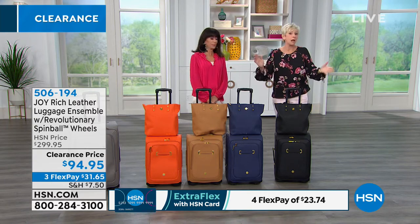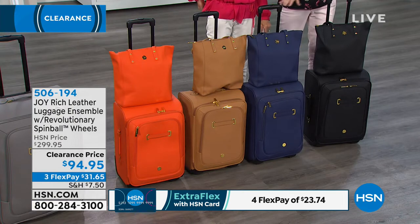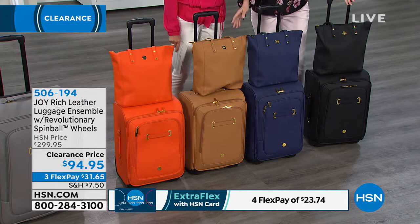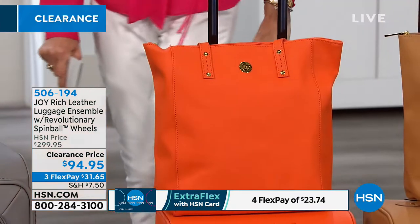We should probably tell you the colors first. I've got the beautiful black, then we've got it in the navy. And don't forget, you can take the handbag and he can take the luggage. We've got it in this gorgeous camel, which is a great neutral color. Then we've got a great fun pop of color — the orange.